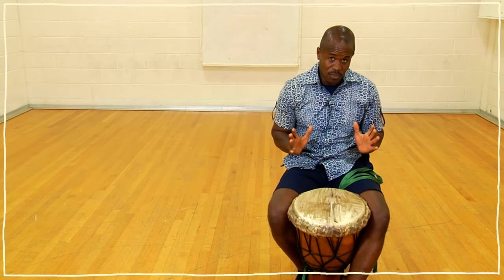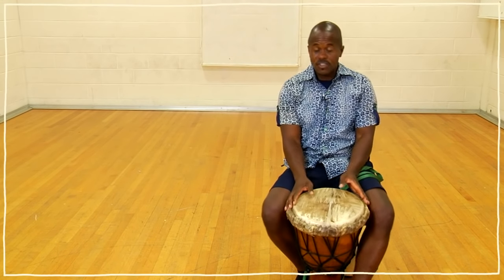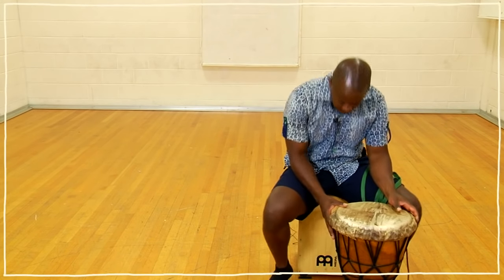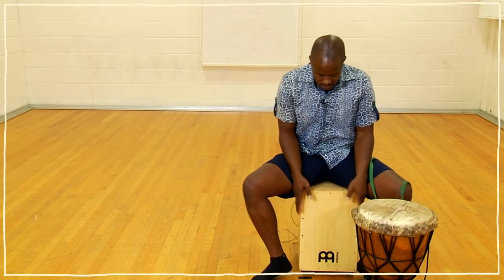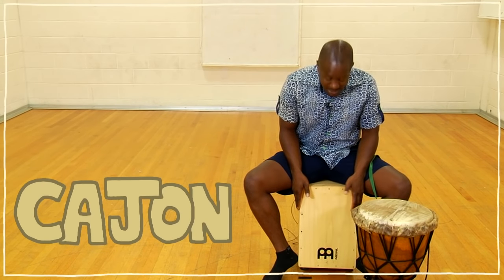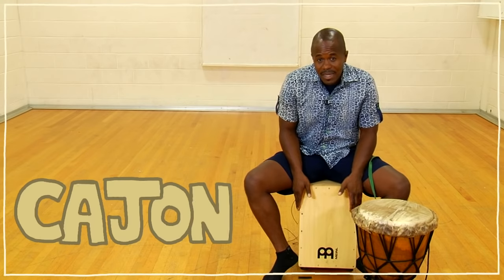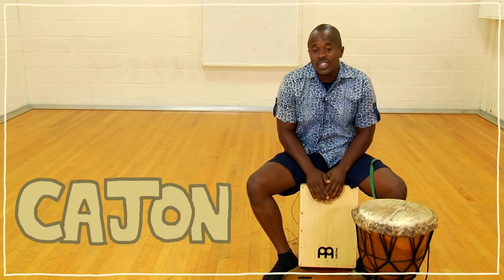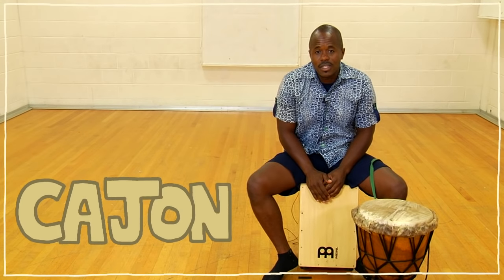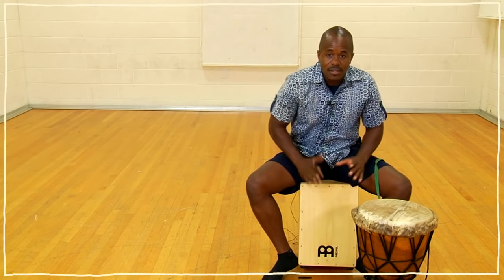Today I only have two instruments for you. This instrument in front of you here, and this instrument that I'm sitting on. First let me quickly introduce you to this instrument which is called the cajon. The cajon is an instrument that's made out of a box and played a lot in Cuba and also in Peru. But it actually originates in West Africa and it's called the seco drum, played with your hands.